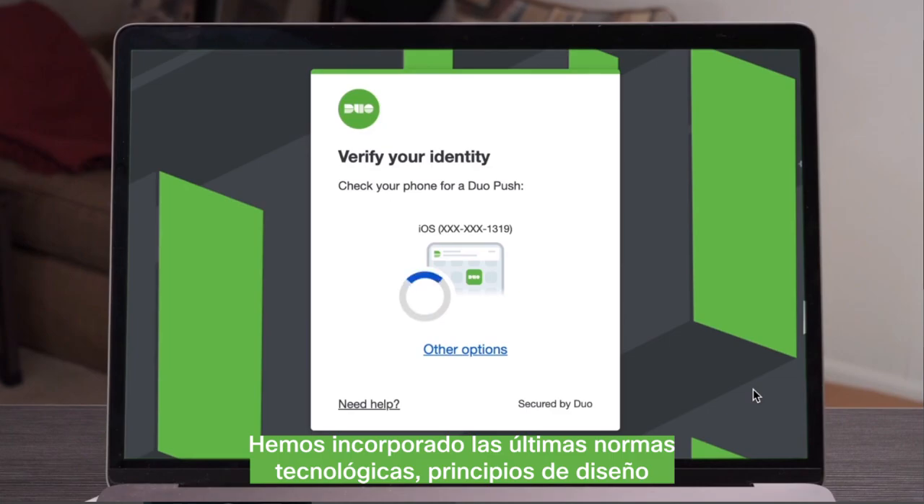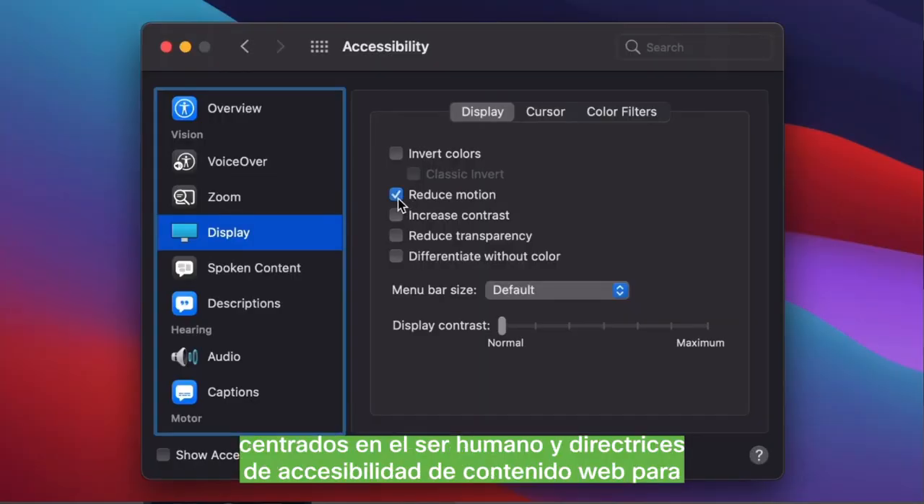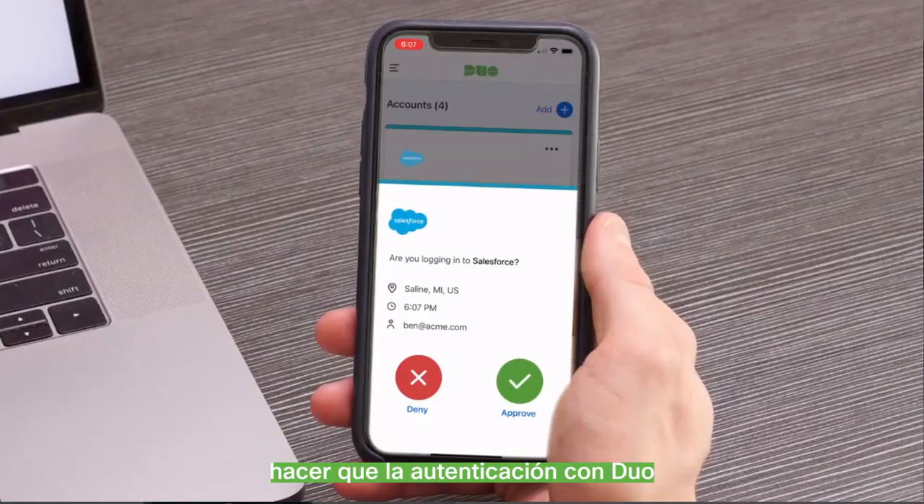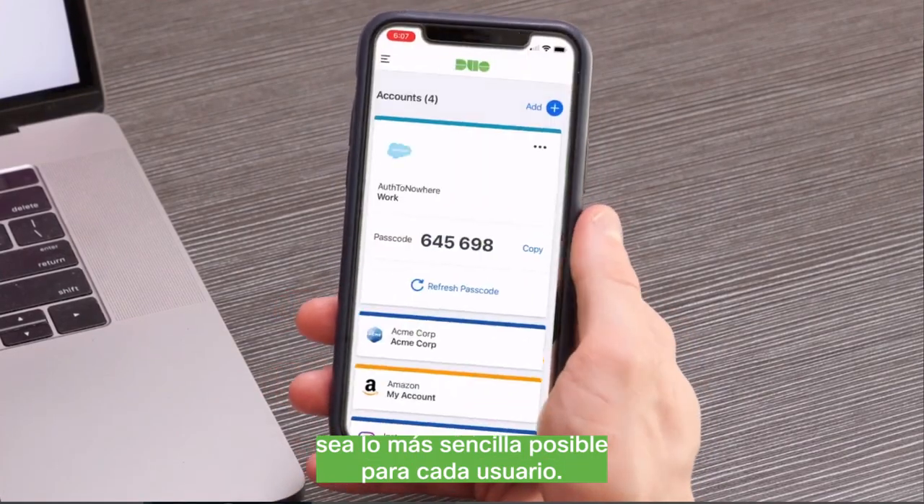We incorporated the latest technology standards, human-centered design principles, and web content accessibility guidelines to make authenticating with Duo as frictionless as possible for every user.